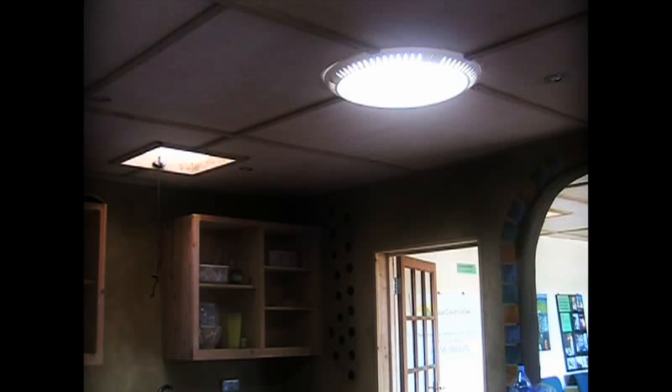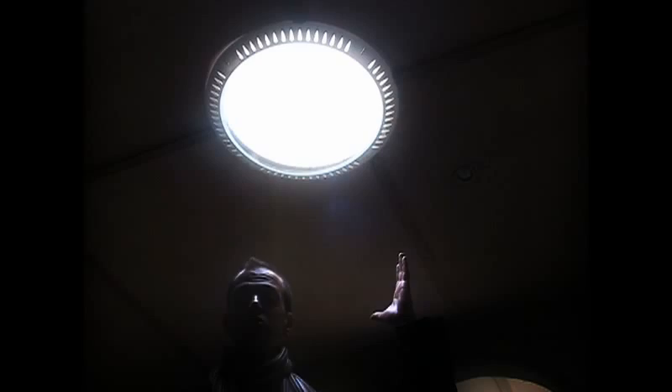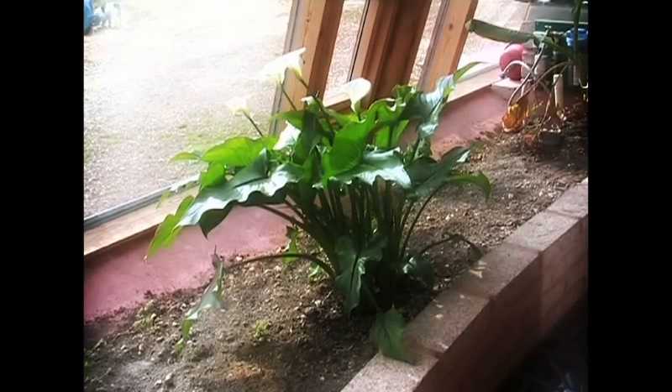As well as requiring no power to heat and cool the building, the Earthship minimises energy consumption with things like this sun tube, which allows natural light to come in and requires less lighting to illuminate the space.